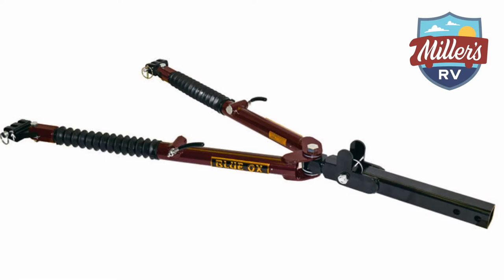I have all three of the Blue Ox tow bars — the three standard ones sitting right here: the Alpha, the Ascent, and the Avail. I have them staged here by weight capacity. The Alpha is a 6,500-pound tow bar, the Ascent is a 7,500-pound capacity, and the Avail is a 10,000-pound capacity.